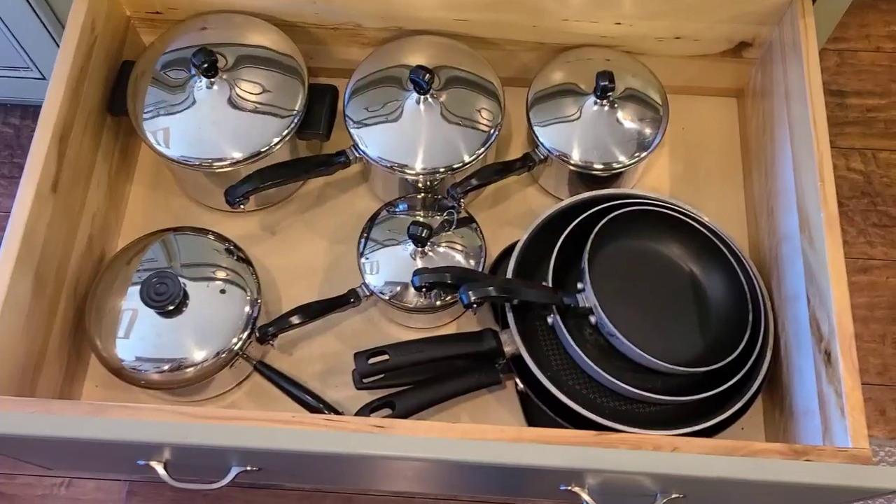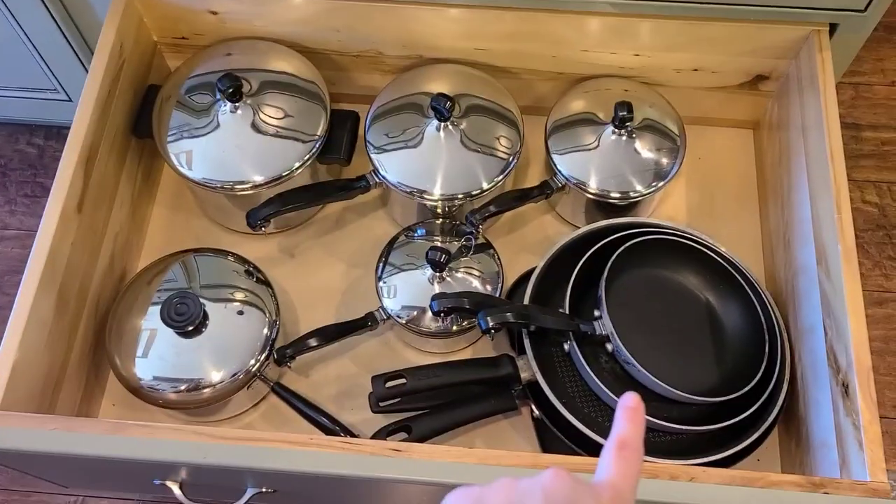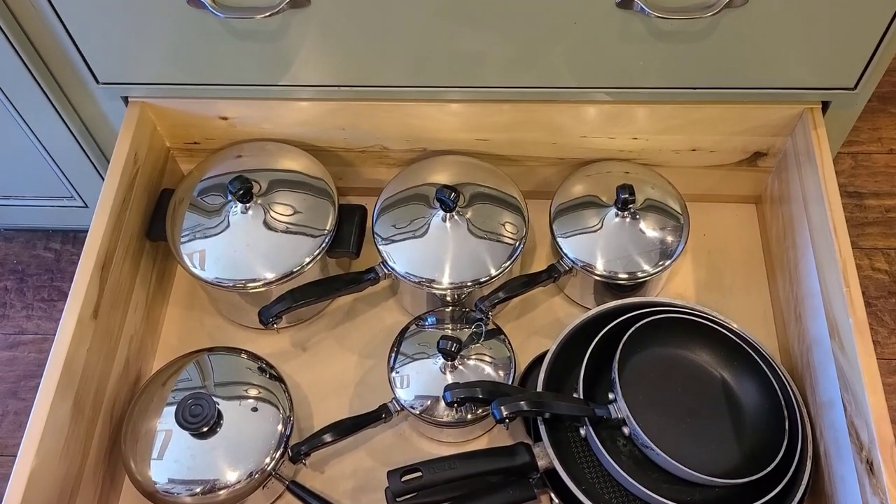This might not be the most space-saving approach, but these five pans and these frying pans are my most used. Having them with enough space so I don't have to stack them, and being able to put their lids with them without scratching around looking for lids — this right here feels like a system I'm going to love. I still have all my other pans on the lazy susan, but having my most-used pans where I can just quickly grab them is amazing.